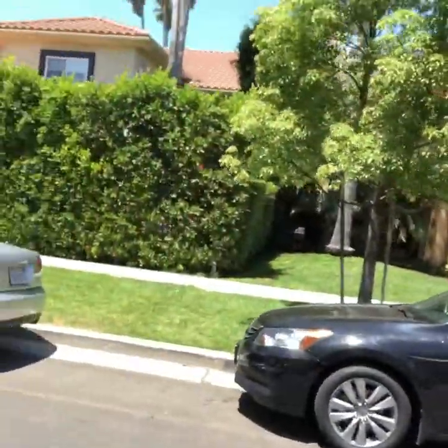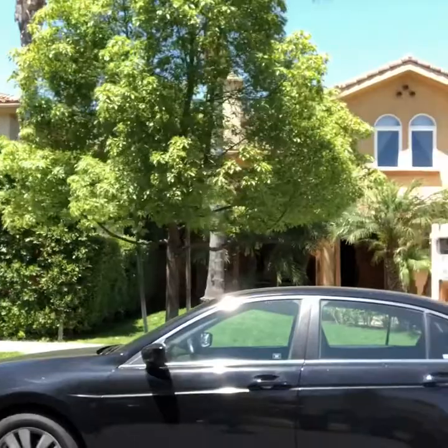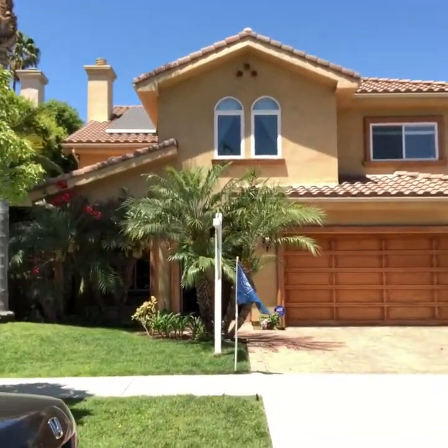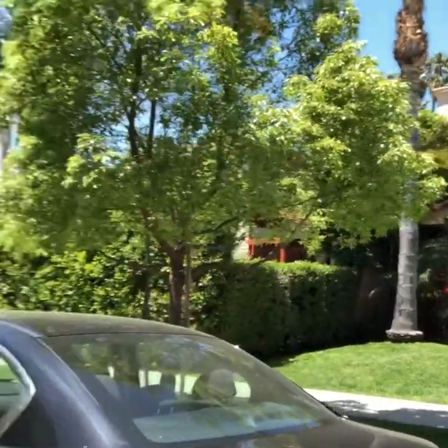House two in Sherman Oaks — take a look. Check out pictures on the inside.